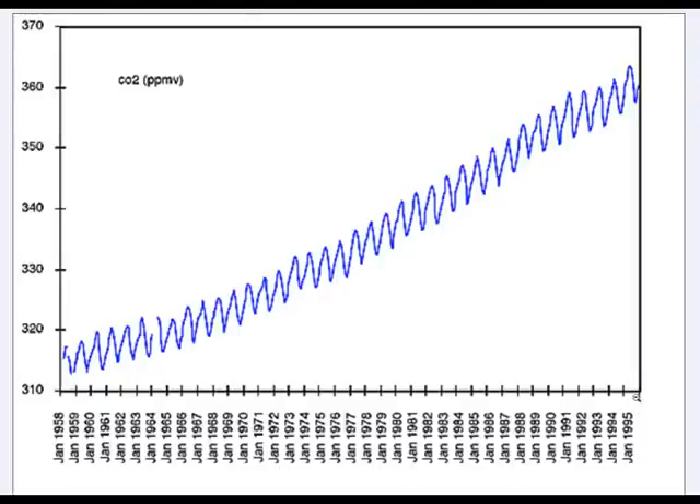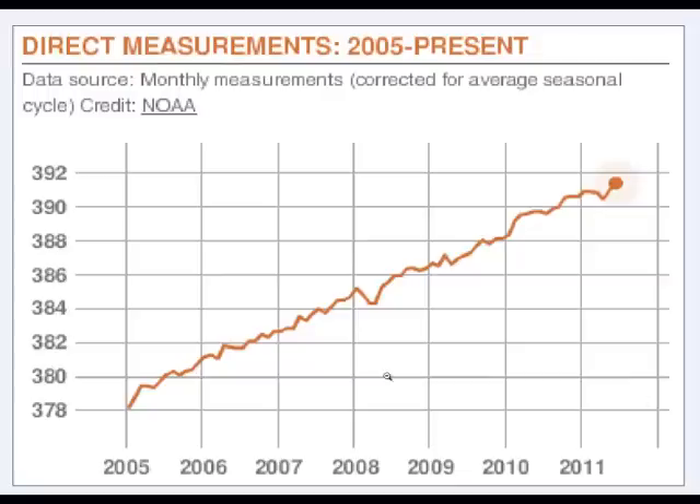Now, this graph only goes up to 1995. Let's see if we can find a more recent graph. So this is a more recent graph — it goes up to 2011 from 2005. Notice that the graph isn't so spiky, and that's because, as it says at the top here, it's been corrected for average seasonal cycle. So let's have a look and see what this average seasonal cycle is.